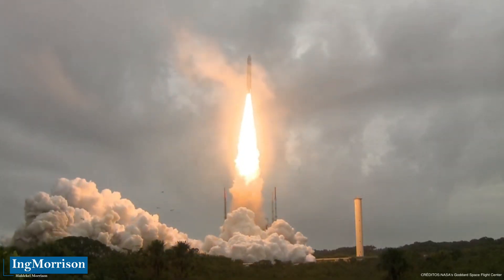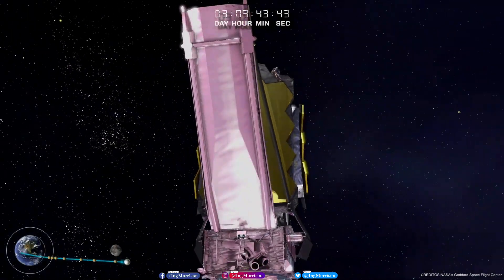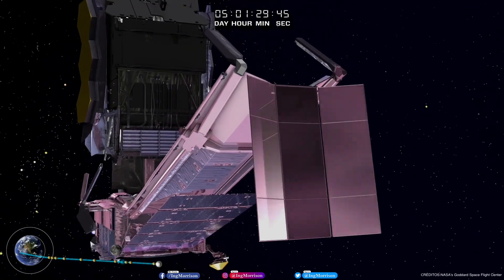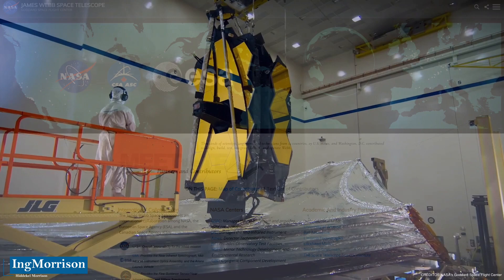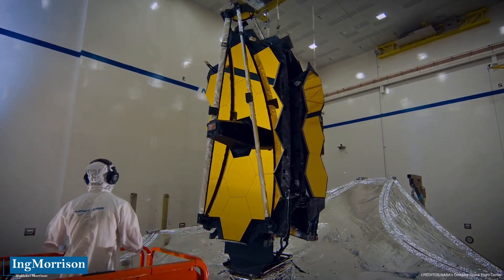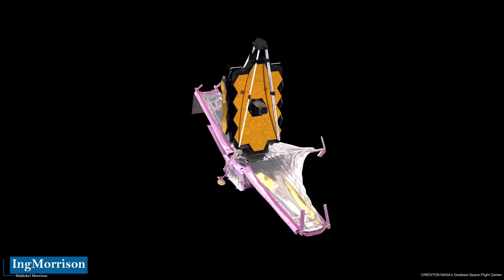In an unprecedented event, on January 24, 2022, the James Webb Space Telescope reached its final orbit 1.5 million kilometers from Earth, from where it will be able to observe the first galaxies in the universe. The James Webb Space Telescope is a space observatory developed through the collaboration of 20 countries, built and operated jointly by NASA, the European Space Agency, and the Canadian Space Agency, replacing the Hubble and Spitzer telescopes. It is the world's most modern and advanced space telescope with unprecedented resolution and sensitivity.